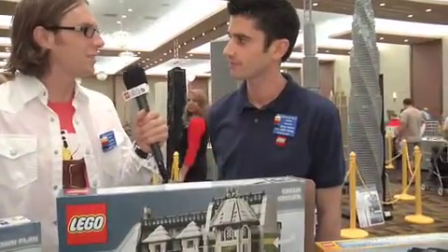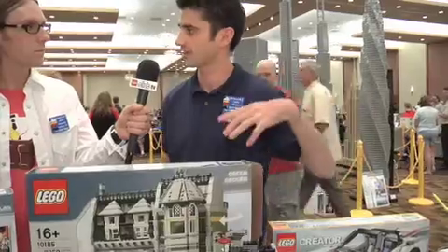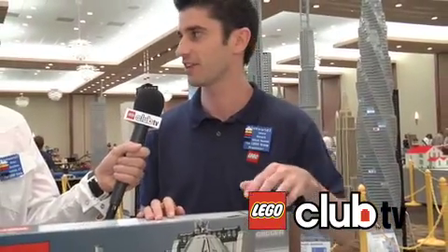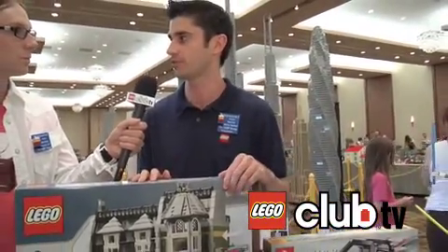How does a model get finalized? Well, models go through quite an extensive process. We'll develop two, three, four, ten versions of the same model. Then we sit down with some of the best designers and engineers in the company and we all build the model together — everybody sitting around a table with building instructions, and every brick I put down, they put down. By doing that, you get to find out where the weak points are, where a model is really strong, and where it could be improved.